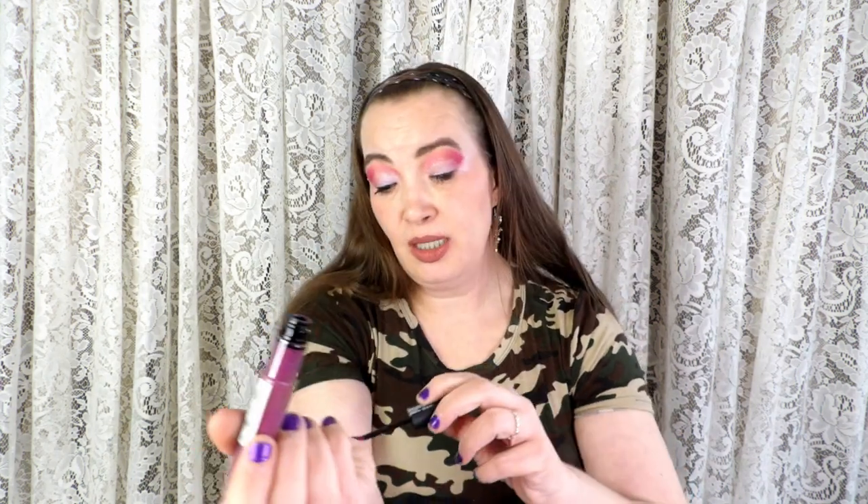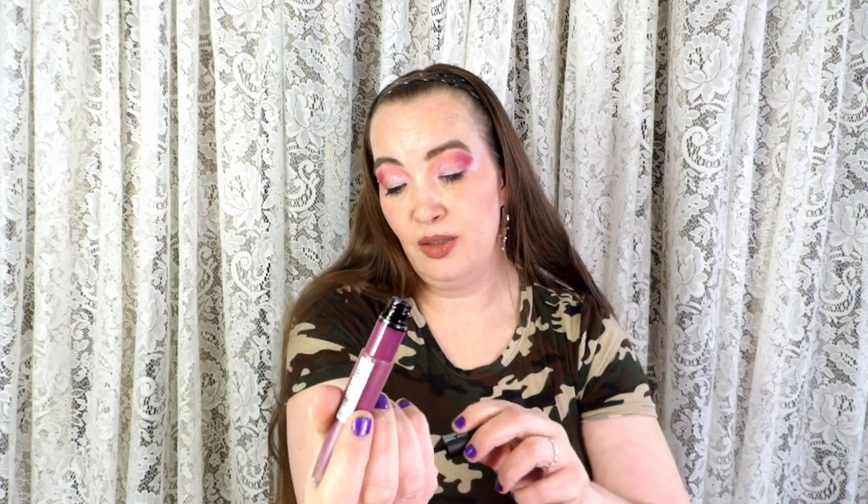Just a few more! I have this L'Oreal Paris in a shade I don't know. I wish I could tell you so you could see if you can still buy it — just because my lipsticks are two years old doesn't mean you have to do the same.